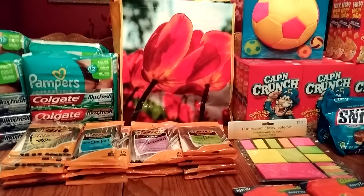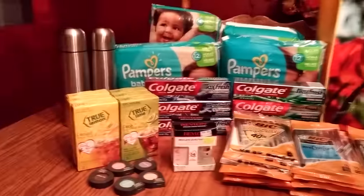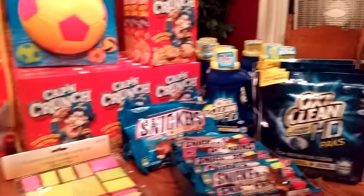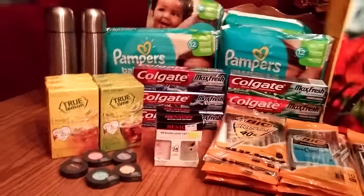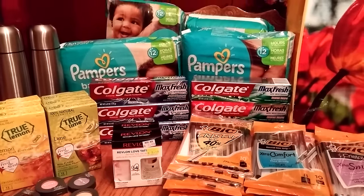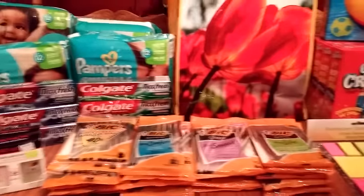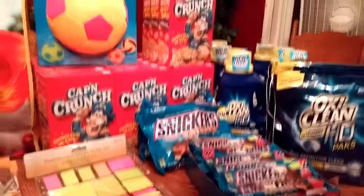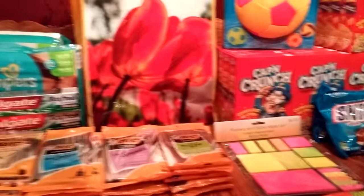Hi everybody, it's Michelle. Today is Sunday, August 28th, 2016, and here is my Rite Aid video for you guys today. Look at all the stuff we've got — lots of stuff going on, both at Rite Aid and CVS. I'm exhausted. I just finished my CVS video and we've been shopping all day long, flipping points and flipping ECBs. So let's get talking about the deals.